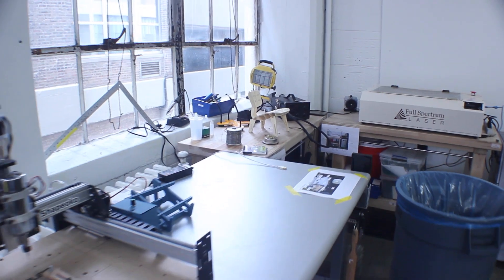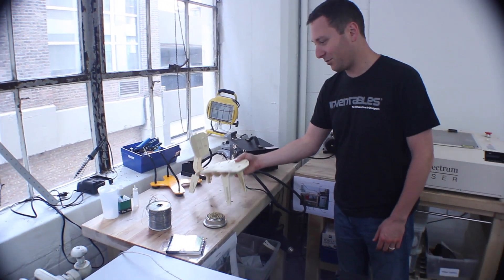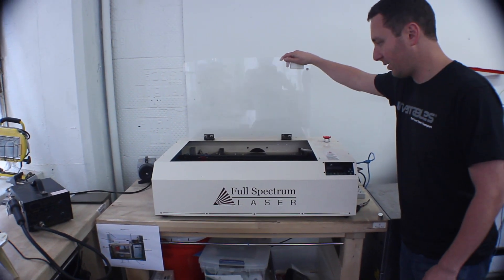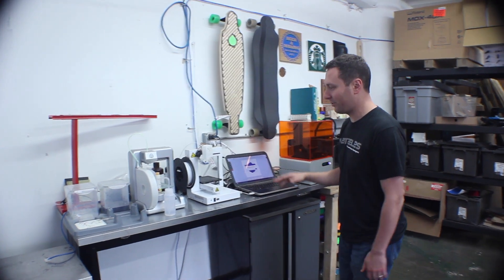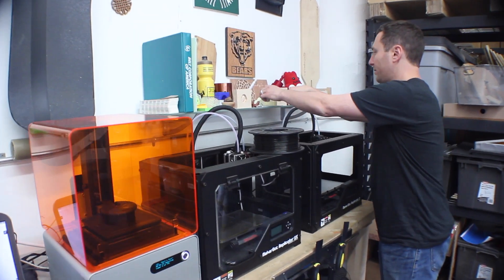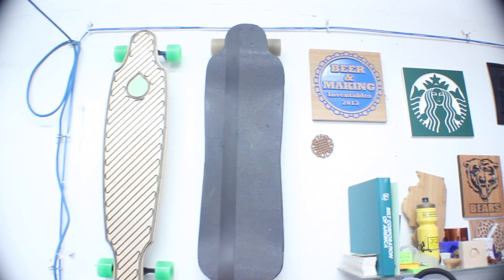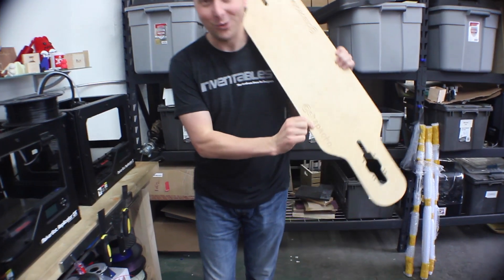Over here is our electronics lab, which has everything you need to prototype small electronics. This is our laser cutter — it's a 40 watt Full Spectrum. And then we have a whole section of 3D printers: the Cube, Hub Plus, the Form 1 from Formlabs, a couple of MakerBots, and some assorted projects we've made to show people what you can do with the machines, including big skateboards. This skateboard was actually made by Brandon Fisher from the Shapeoko forum on his own larger Shapeoko — he's got the Shapeoko Twitter handle on there.